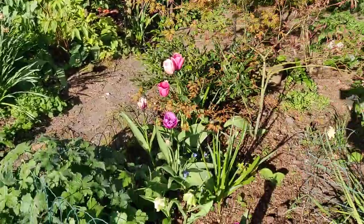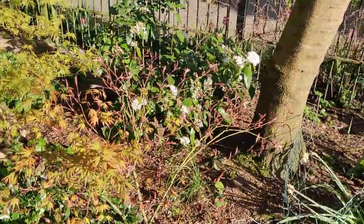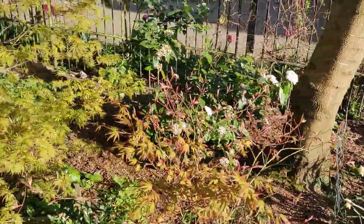Oh, there's some tulips down there. They're lovely ones too, they're very pretty. Look at that bush coming out too. Everything's coming out.